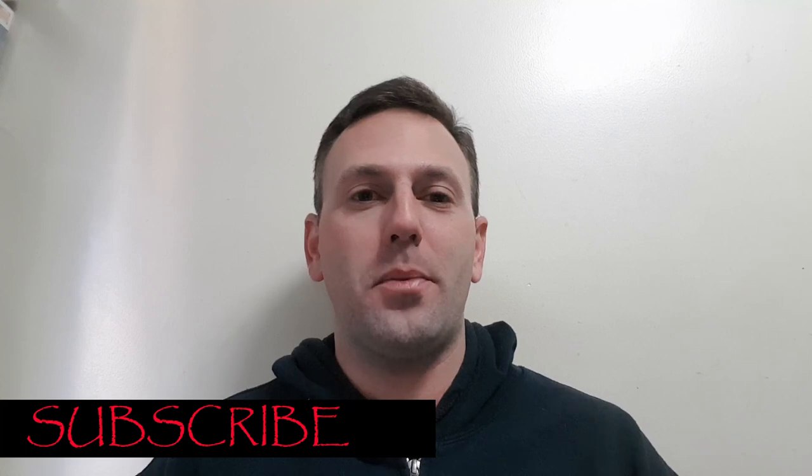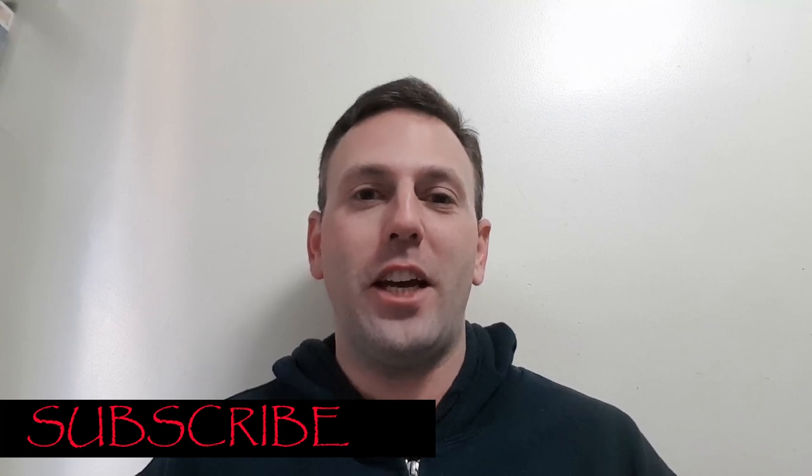I honestly do appreciate it so much. Having said that, if you are new to the channel and have not yet subscribed, make sure you hit the bell notification and the subscription button so that you can stay up to date with all future content.